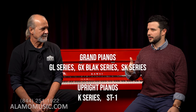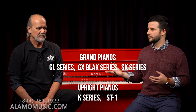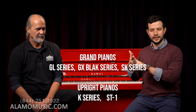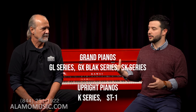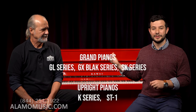The SK series starts at SK2 and goes up to about SK7, again just size differences. Be aware of what you're looking at — there are differences in where it's made and how it sounds. The grands go: GL, GX, SK; the uprights are the K series and the ST-1 for something more traditional. Which brings me to number eight — made in America.